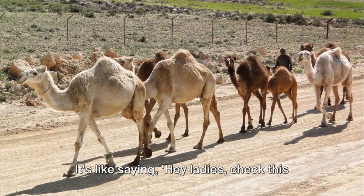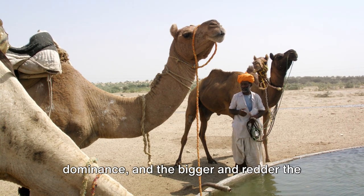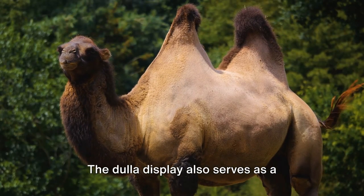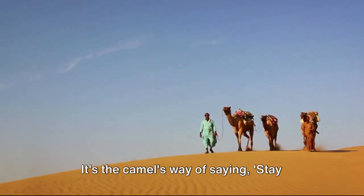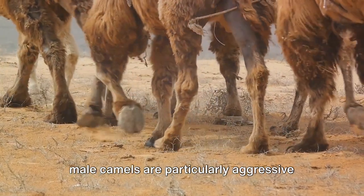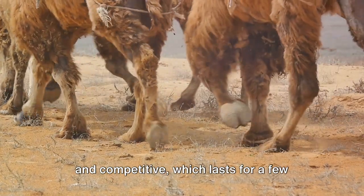This fleshy display is a sign of dominance, and the bigger and redder the dulla, the more attractive the bull is to potential mates. But it's not just about attracting females — the dulla display also serves as a warning to other bulls, the camel's way of saying 'stay back, this is my turf.' This dominance display is part of the rut, a period when male camels are particularly aggressive and competitive, lasting a few months each year.